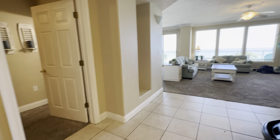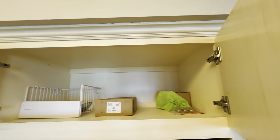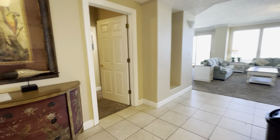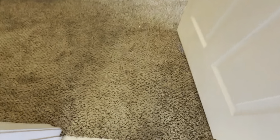Looked at the kitchen. So first walking in, of course, there's wear and tear and stuff here — the unit definitely needs to be painted. The carpet is in really bad shape.